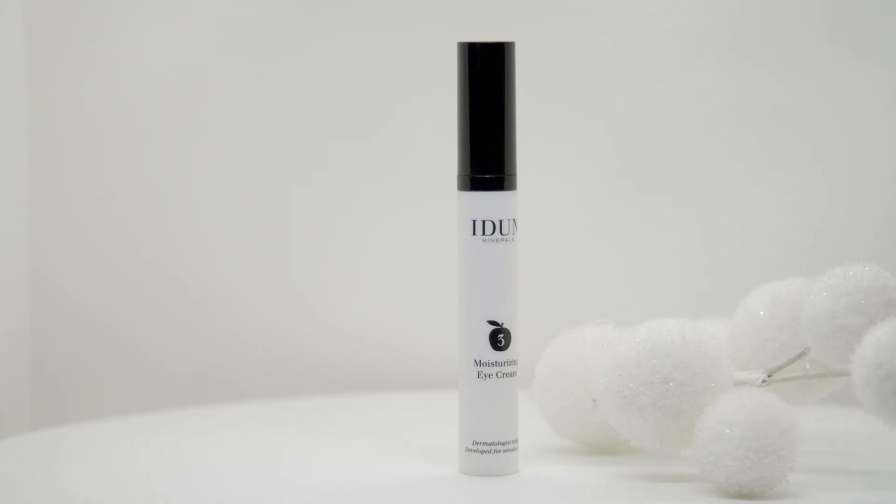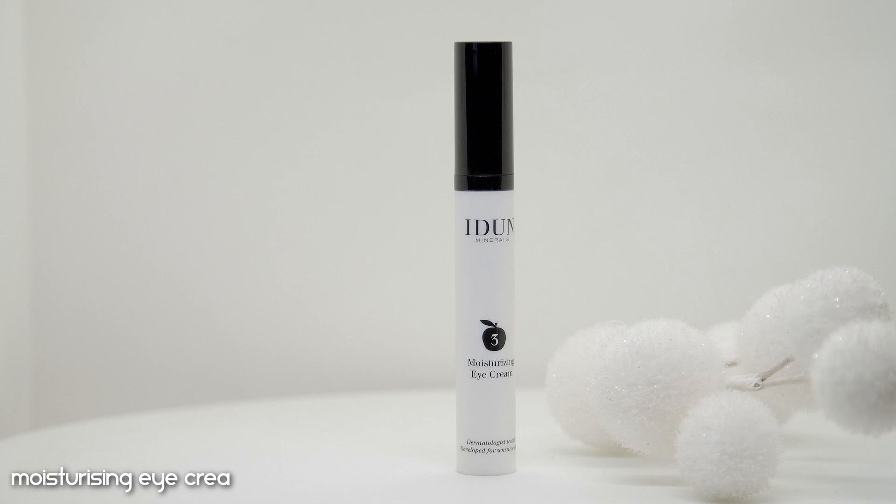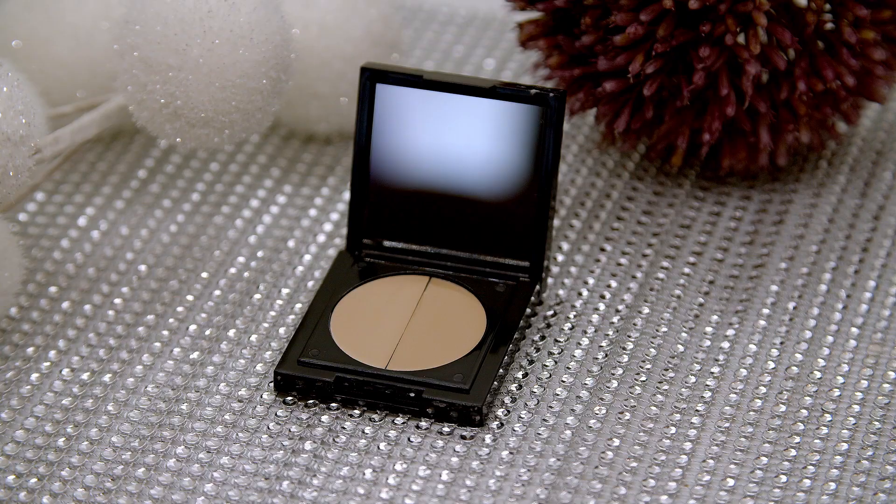The next skincare product is the Moisturizing Eye Cream, retailing for $19.20. The packaging is funny — it's an airless pump, so you have to give it a few pumps before product comes out. I've only tried this once and it was super soft and really nice, but I can't fully judge the effect yet. I'll try it again and give an update in a skincare video. Now let's dive into the makeup.